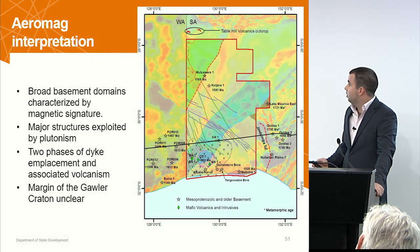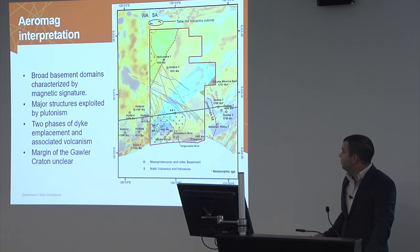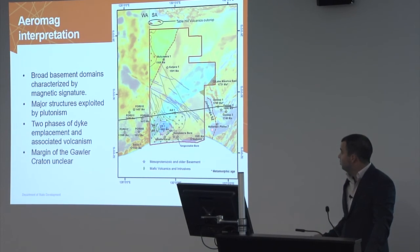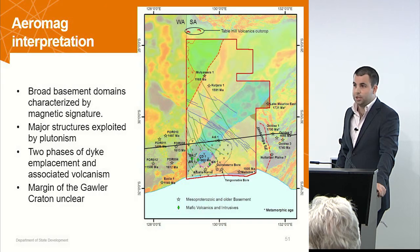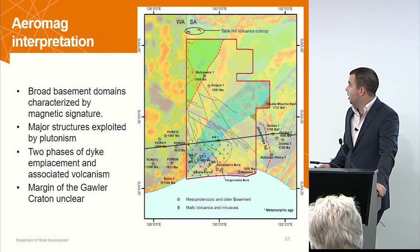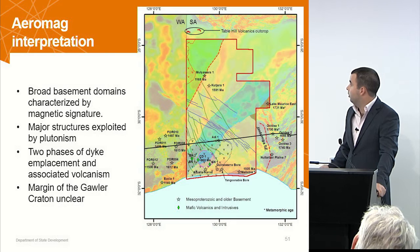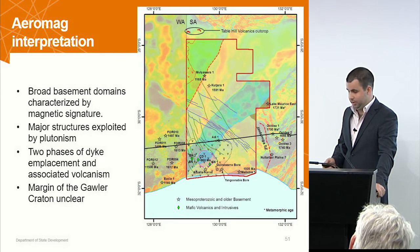The basement to the Kumpana, or the known basement excluding the 1900 Ma inferred event, is found in drill holes up here, these two down here, and in a couple of holes down here. There's really no constraint whatsoever on this far northern area or stepping out from the inferred margin of the Gawler, which we detailed in the seismic line interpretation of the Western Gawler part. It's entirely possible that the Gawler extends further west and there's a margin that wraps through somewhere like that, but we have really no constraint on that whatsoever.